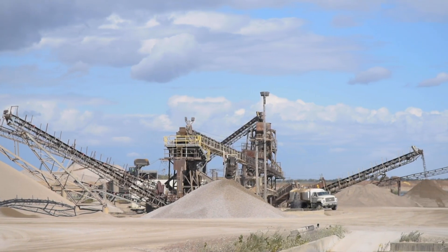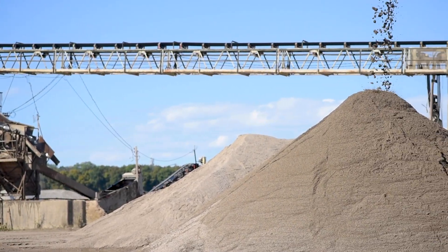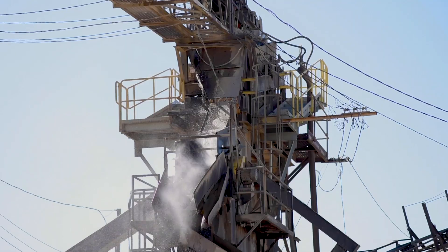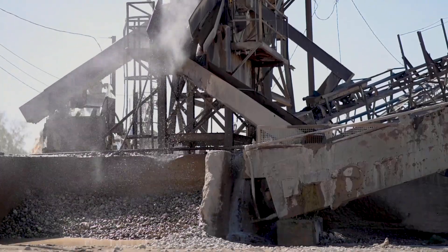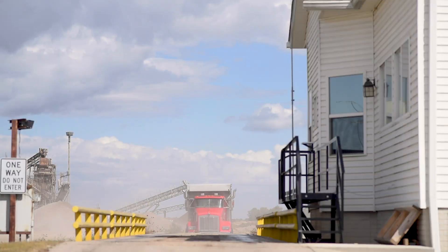I'm often asked what makes our sand classification system different than others. I think what we do differently than most is we tend to test our material much more often, because we are our largest customer and the quality of the sand makes a huge difference in the quality of the concrete.